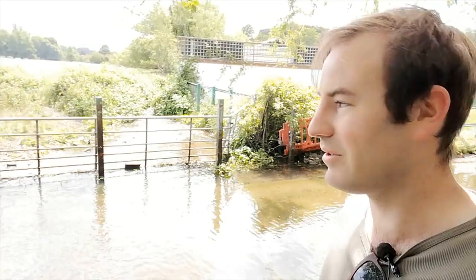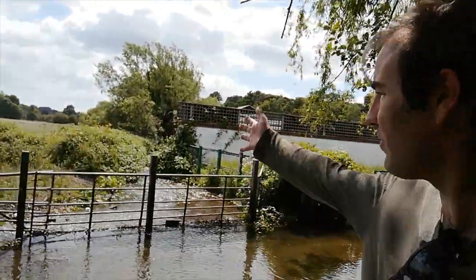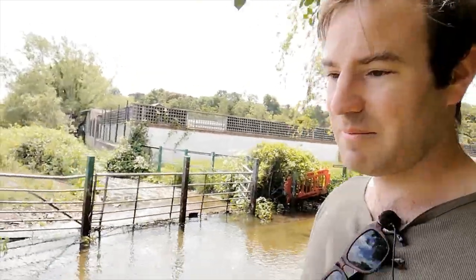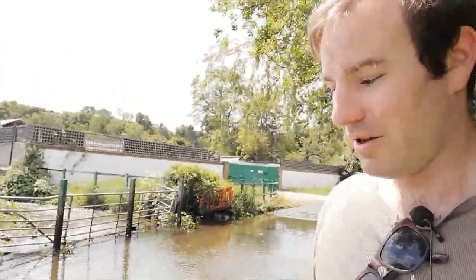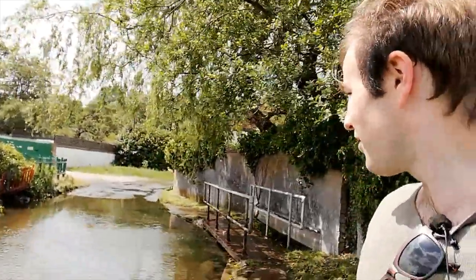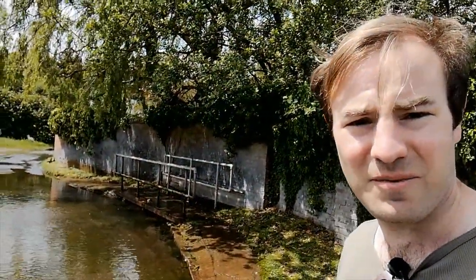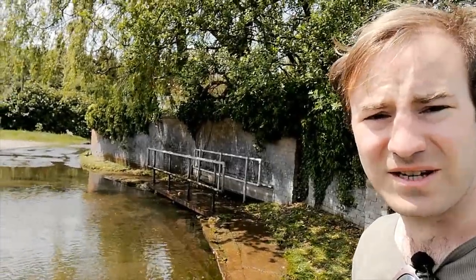The river trickles off down there towards Chalfont St Giles, which is about a quarter of a mile that way. I'm now going to go back across the bridge beside the ford and continue down the footpath towards Chalfont St Giles village center.